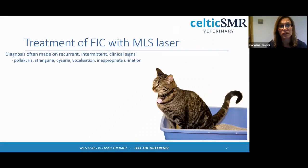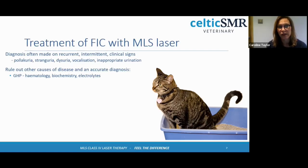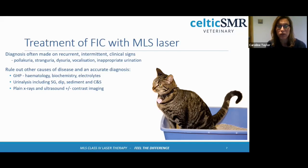In feline idiopathic cystitis, diagnosis is often made on clinical signs, particularly if recurrent. It is important to rule out other causes of disease. We do a general health profile — check haematology and biochemistry, particularly renal parameters and electrolytes for phosphate. I would still run a urinalysis in every case, looking at the SG, dip sediment, and ideally culture with a cysto sample. If you haven't used laser before, it is sensible to get some x-rays or at least ultrasound to assess for inflammation of the bladder wall and to make sure there aren't any stones.